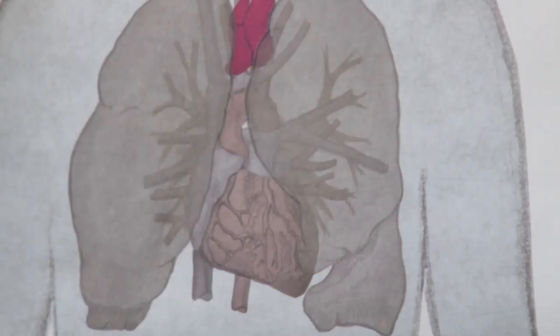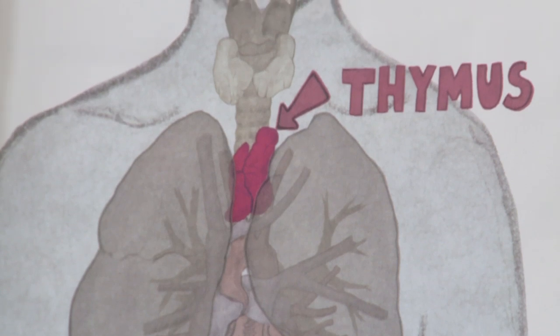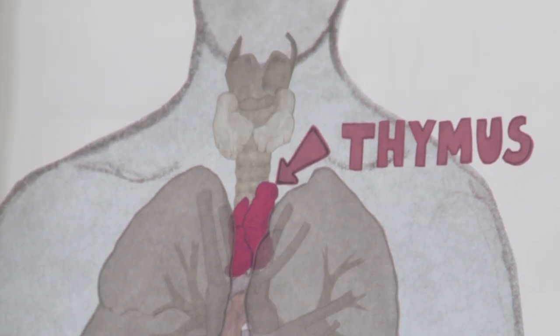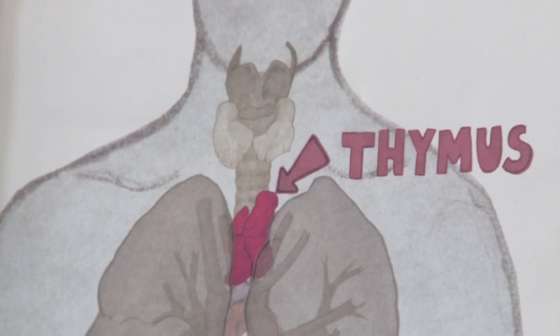My lab works on an organ called the thymus. The thymus is found just under the breast bone and just above the heart. It's a vital component of the immune system because it's the place in the body where a type of immune system cell called T-cells is made.